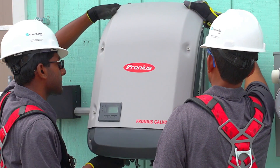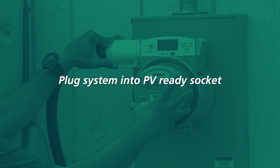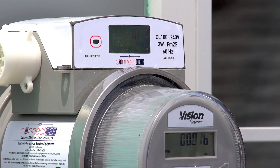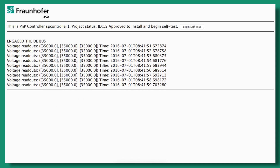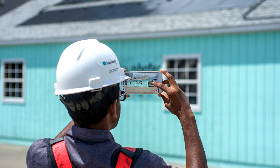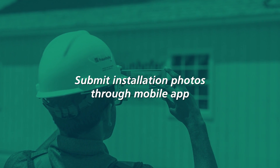Once that is connected, the installer will simply plug the system into the PV-ready socket. Once the system is plugged in, it will initiate a self-test ensuring that the system is safely installed and meets code requirements. The installer can also take photos through a mobile app to show key aspects of the installation.